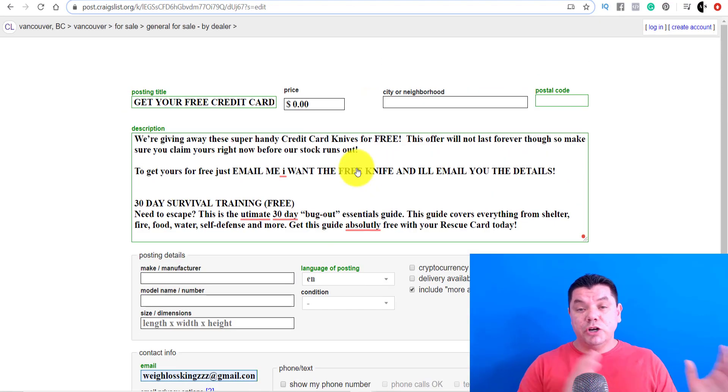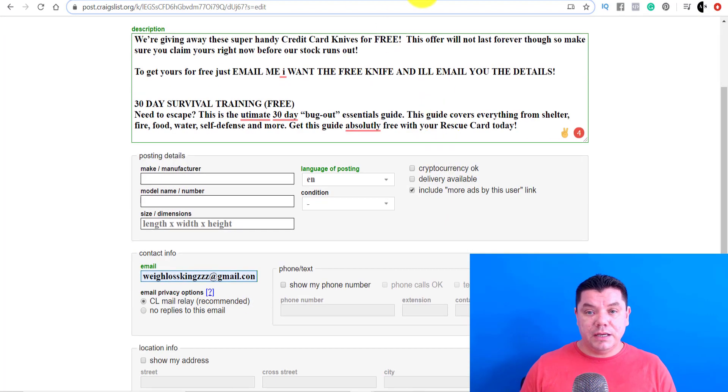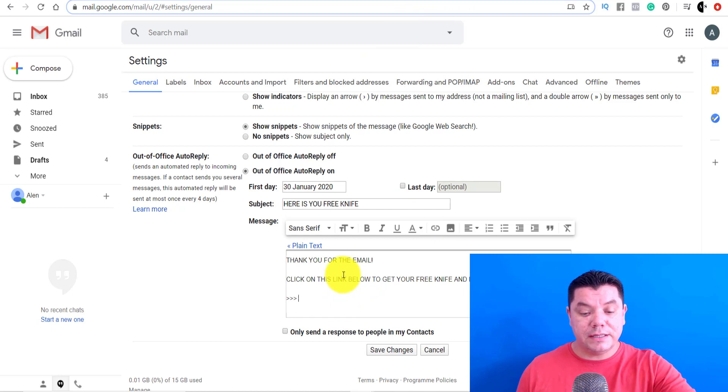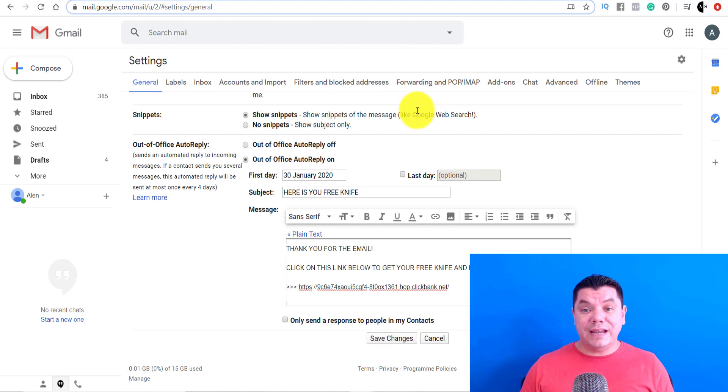I'm just letting you know — you can try to cut the link and stuff like that, but what happens is if they pick up on it they ban your ad, and you don't want that to happen. So you come over to where you're setting up the out of office email, and you just paste the link in here. Once they receive this email, they're going to get that link. You can write: 'click on this link below to get your free knife and bonus offer.' Then obviously all you need to do is save this.